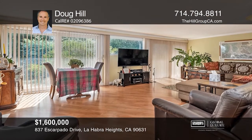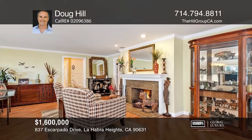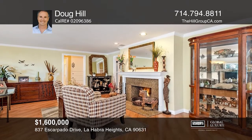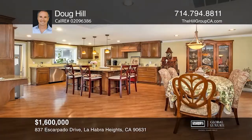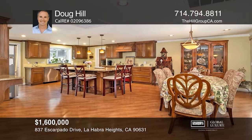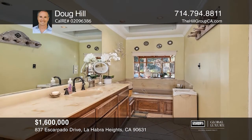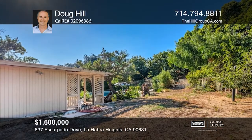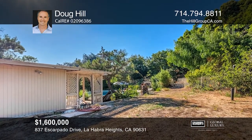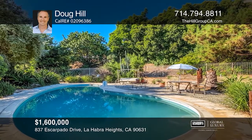Come see these breathtaking views of the city lights, amazing sunsets, surrounding hills, Disneyland fireworks, and Catalina Island. These two one-acre lots are nestled at the end of a private street. The home has four bedrooms, two bathrooms, a large laundry room, a remodeled kitchen that is open to the spacious family room, and a pool. Flat lots in La Habra Heights are hard to come by, and this property offers two of them. This property will go fast — make your dream home a reality by calling Doug Hill.